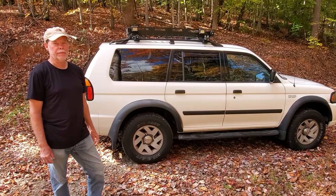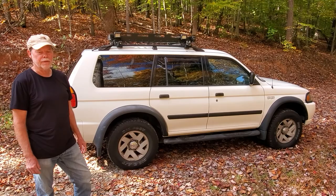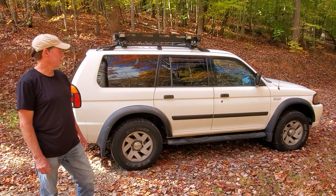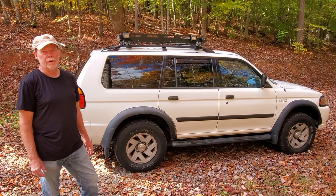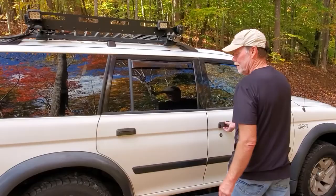My Montero is basically my daily driver, but I also like to be able to take off and go camping whenever I feel like it. I keep it pretty stock so I can take the grandchildren around — my wife doesn't like extreme builds — so I've been able to do some good upgrades for camping without taking away from the daily driver functionality.